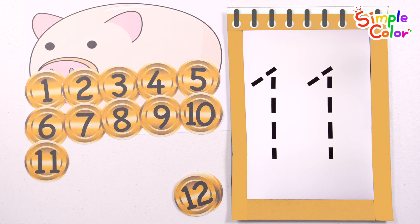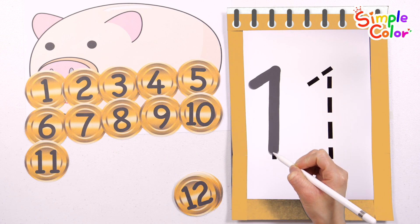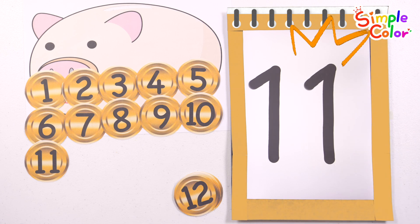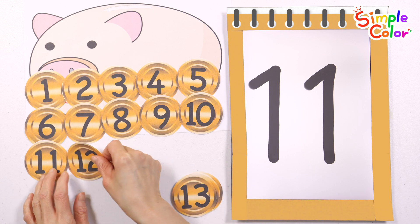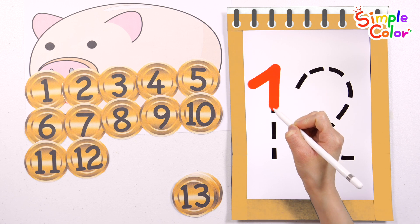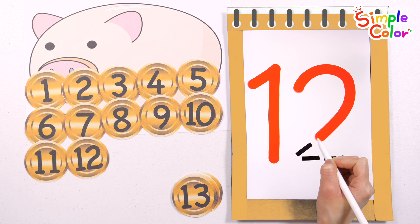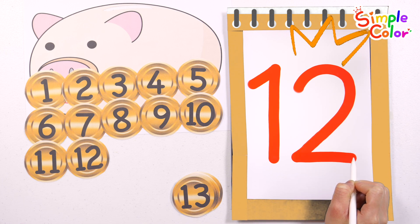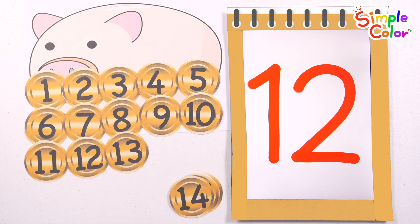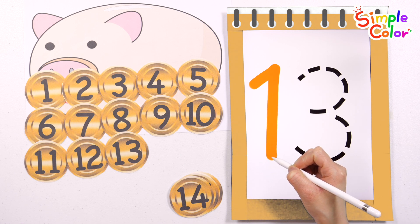11. Shall we write the number 11 in gray? 11. 12. Write the number 12 in red. 12. 13. Write the number 13 in orange.